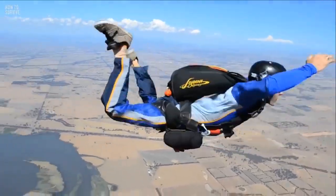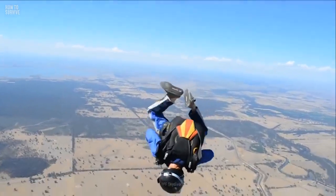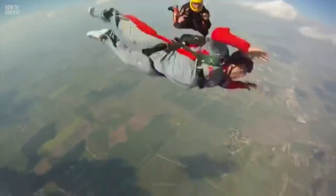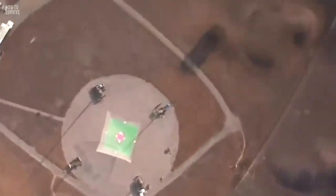Then you pull the cord to open your parachute, and your worst fears come true. There's no parachute coming out, and now you're plummeting towards the ground at about 200 km per hour. You've only got a minute before you hit the ground. Is there anything you can do to save yourself?